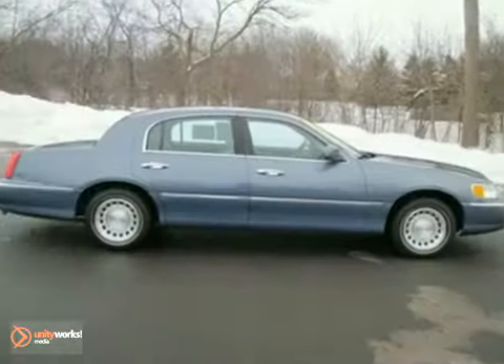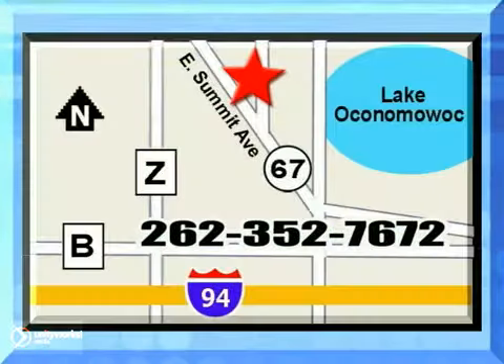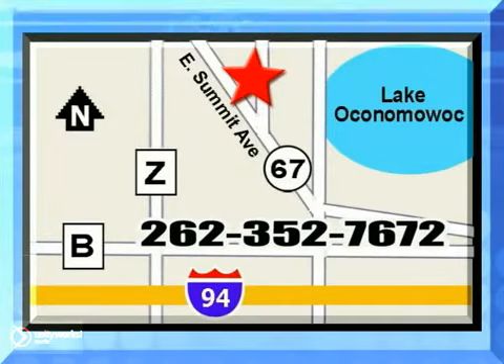Come and take a look today. Jack Safro Ford Lincoln Mercury is conveniently located 2 miles north of I-94 on Highway 67. Call us today.